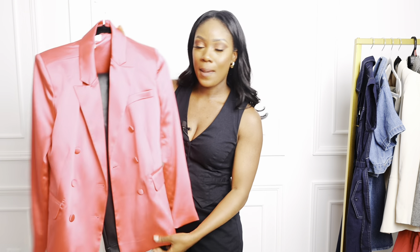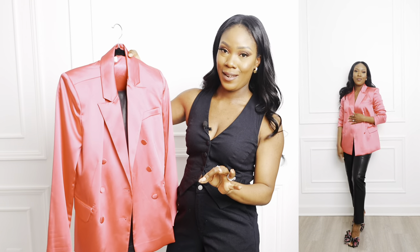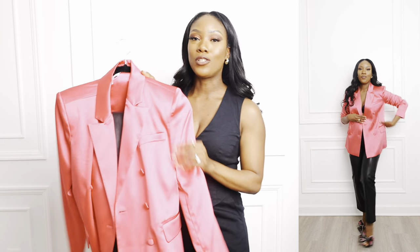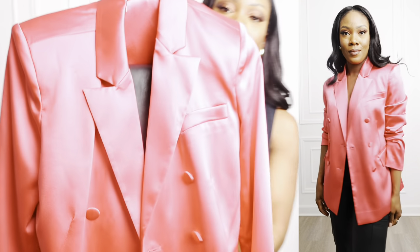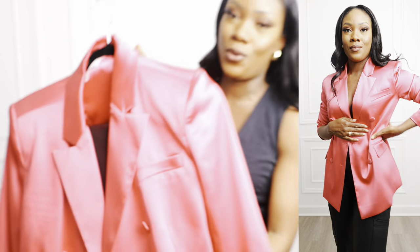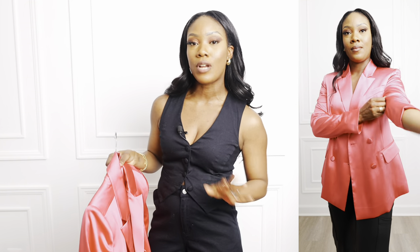Staying on the theme of pink, I also picked up this pink satin blazer — I want to say back in January or February. It's by Sofia Vergara and it is so pretty. I love the color, the fabric, and the feel. The quality is amazing. You could throw this over dresses or wear it with jeans. Spring is almost here and we need a little pop of color!